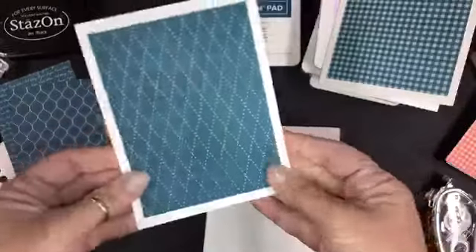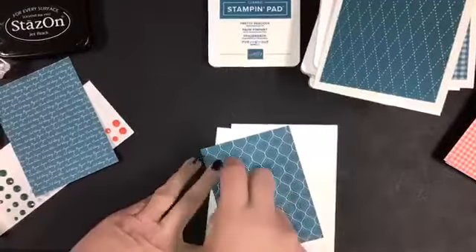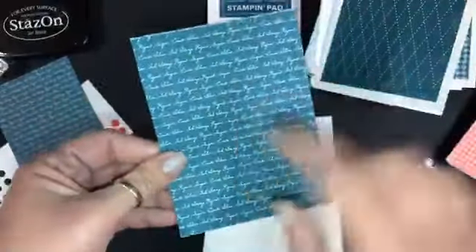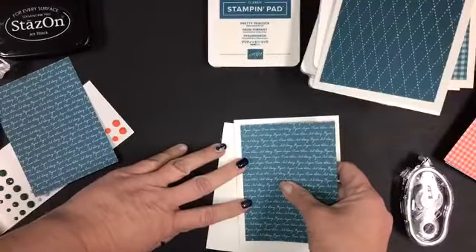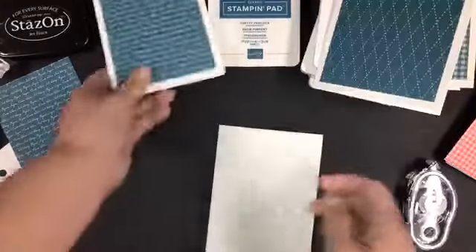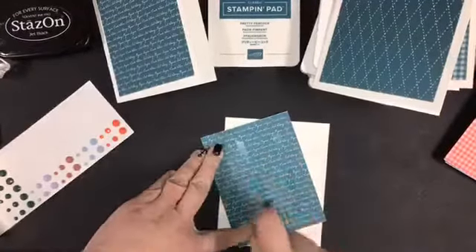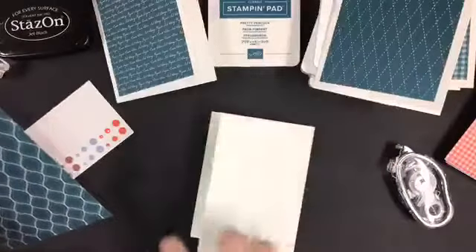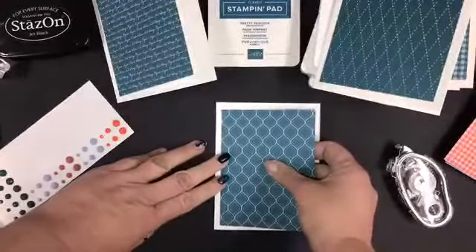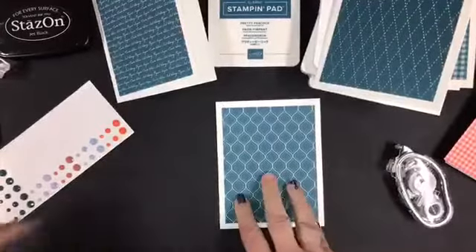Okay, so that's the argyle one. And then here is the script one. Now when you put the script one down, you kind of have to eyeball it and make sure that it's face up and that you can read your words, because it would look kind of goofy if you put that one upside down — speaking from experience there. My favorite is when I put a card together and then it opens backwards.